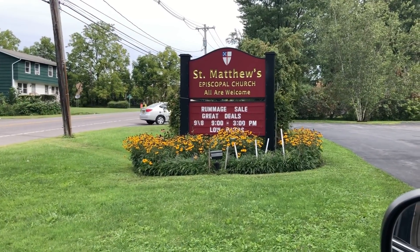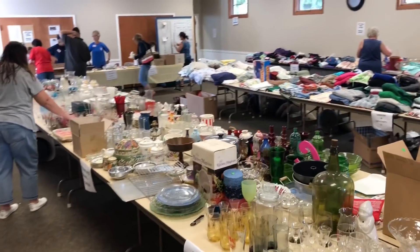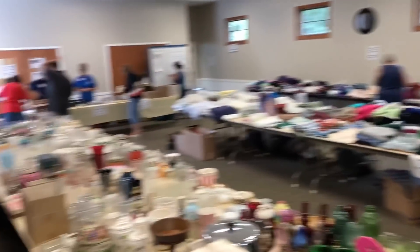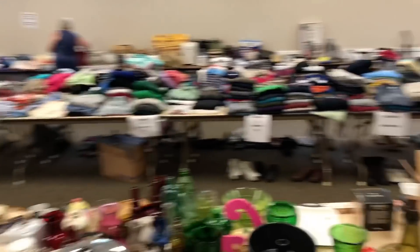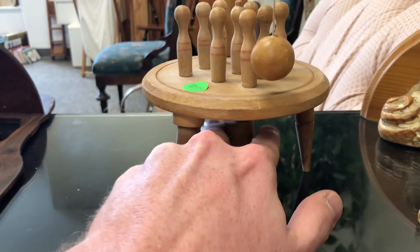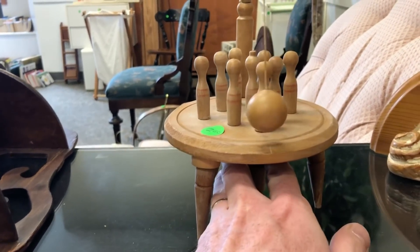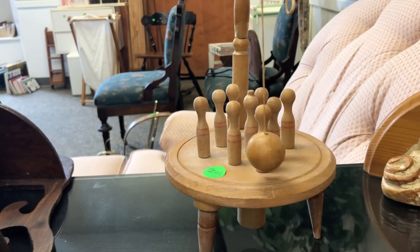I like the looks of this rummage sale - low prices. Let's head inside and see if we can find anything good. This piece right here is pretty cool. These pins - you basically straighten them by pulling down this little wood lever right here, and then you just swing this and knock them all over. Only $2, so I'm definitely going to pick that up. There's nothing like it - it's unique. No comps for it, but this will definitely sell - nice and lightweight, great item.